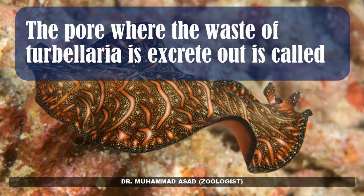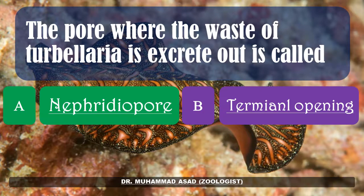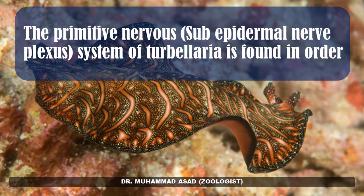The pore where waste of Turbellaria is excreted out is called: nephridiopore, terminal opening, excretory opening, or excretory pore. The correct answer is: nephridiopore.